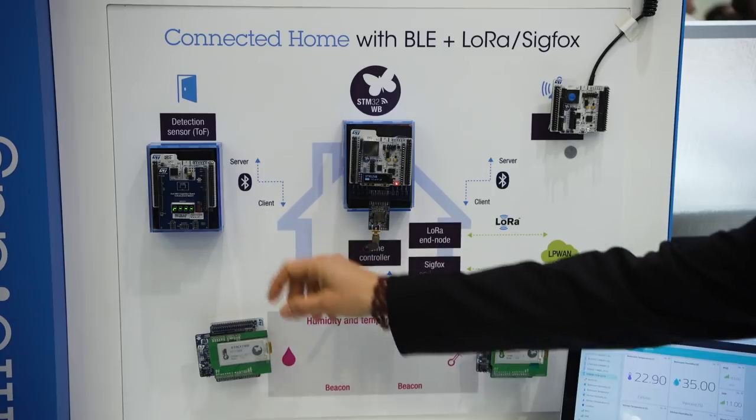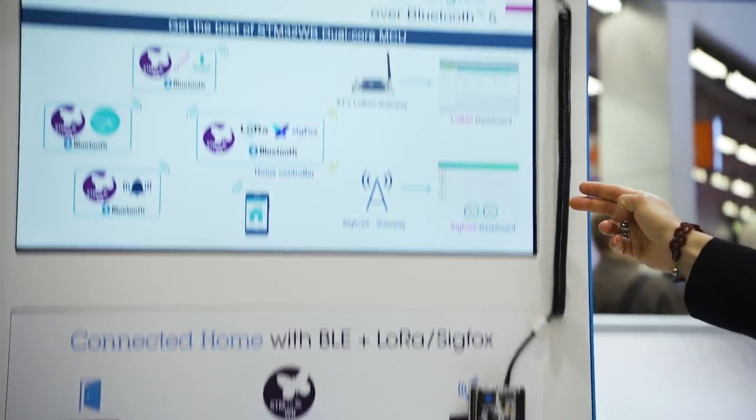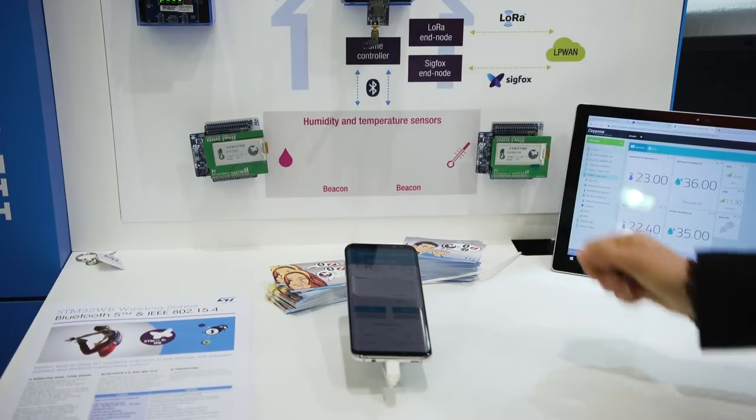The demo we are showing deals with a multi-protocol environment confined in home automation, where you want to control things remotely. The principle is to collect many characteristics from a house — like temperature, humidity, and intrusion coming from sensors — communicating using Bluetooth protocol with the home controller, which then transmits different information to the cloud. The home sensor can be locally piloted thanks to an app on a smartphone connected with Bluetooth to the home controller, acting as a router for the end-node sensors.